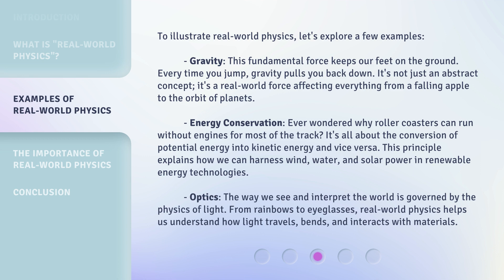Optics. The way we see and interpret the world is governed by the physics of light. From rainbows to eyeglasses, real-world physics helps us understand how light travels, bends, and interacts with materials.